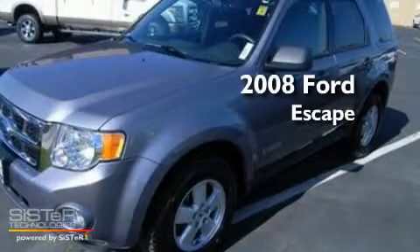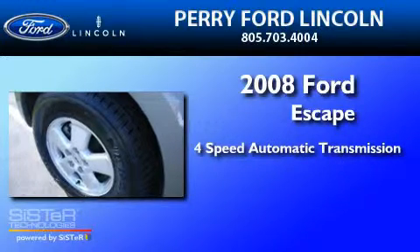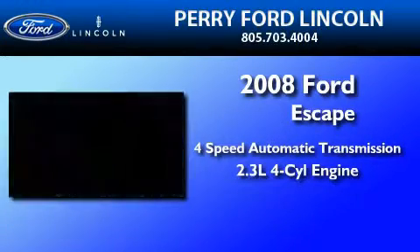This is a 2008 Ford Escape. This crossover has an automatic transmission and an in-line four-cylinder engine.